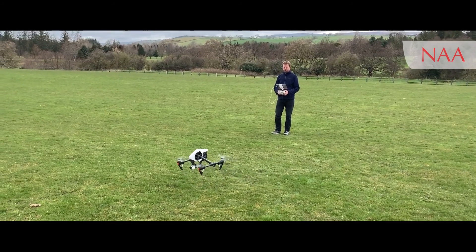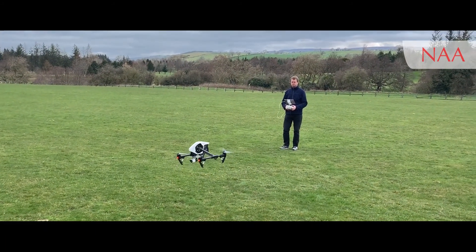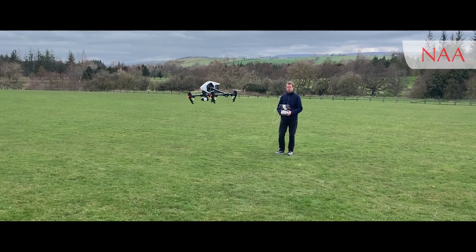Hi, I'm Oscar and I fly a drone at the NAA. The drone has proven a fantastic tool in our archaeological work. I'm about to explain why drone technology has been so invaluable in the archaeological field.